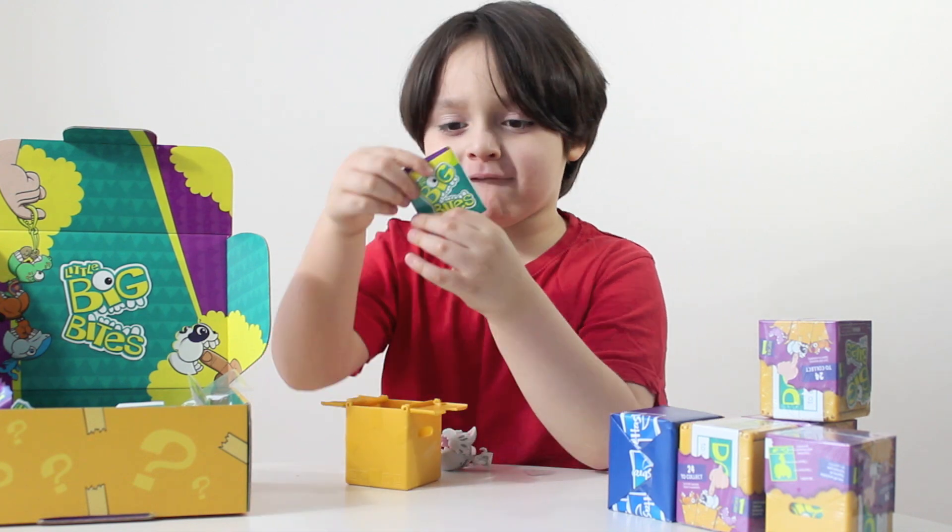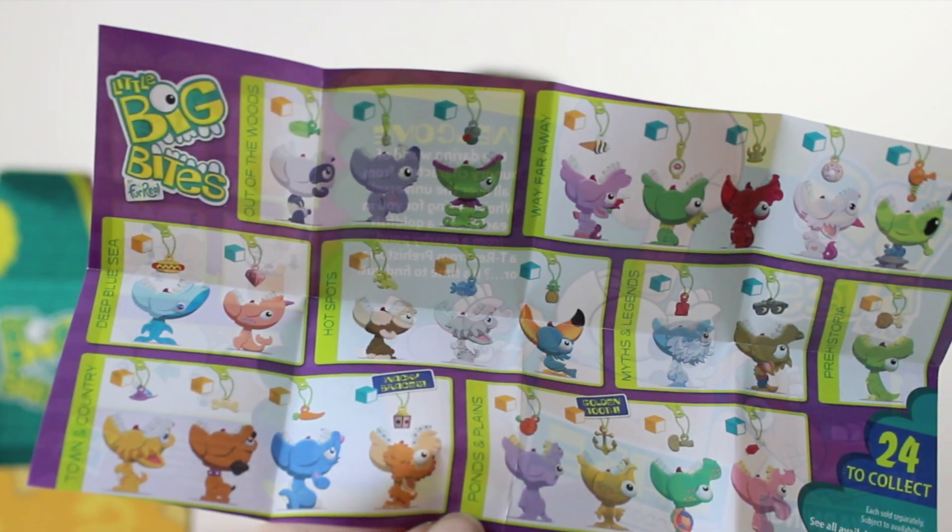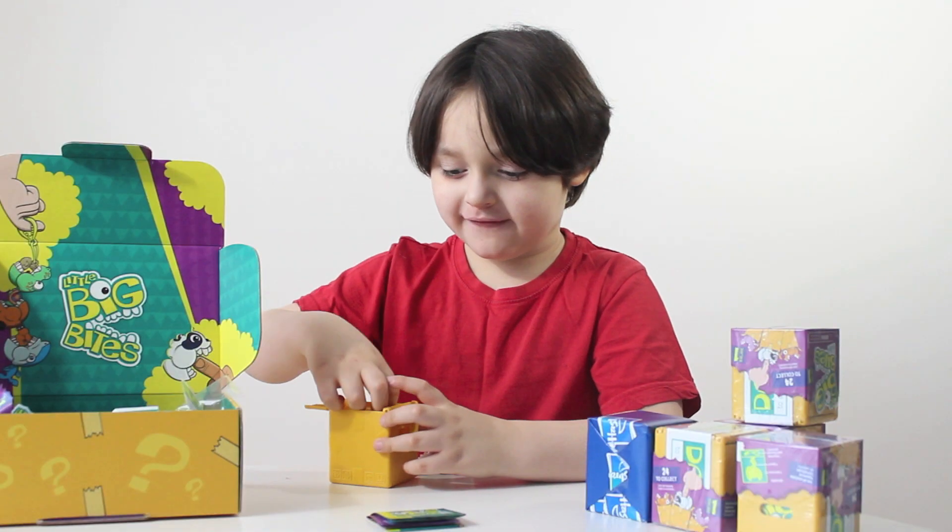Let's see what else is in the box. Hey, we have this. It's a collector's guide. Awesome. Cool!